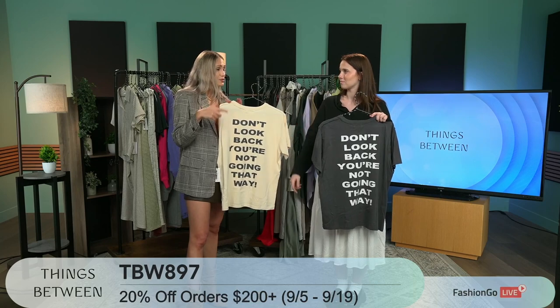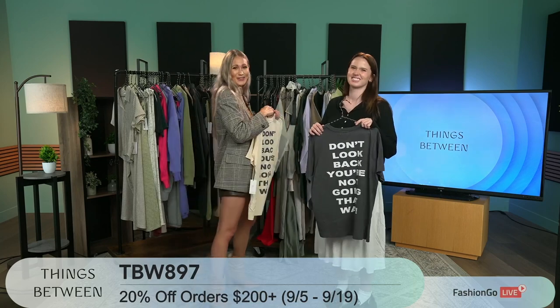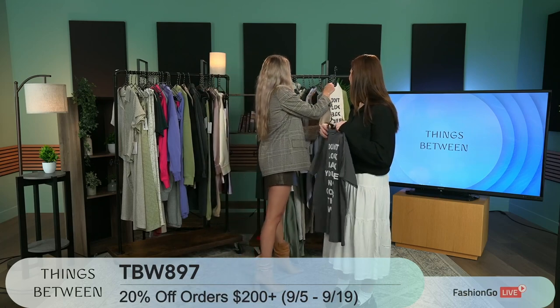And as you're reminding everyone, remind them there's a sale going on — 20% off orders of $200 or more, all the way to the 19th.